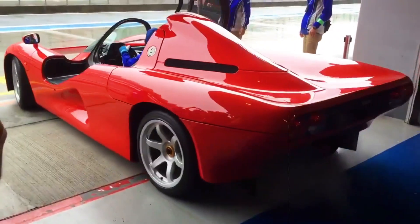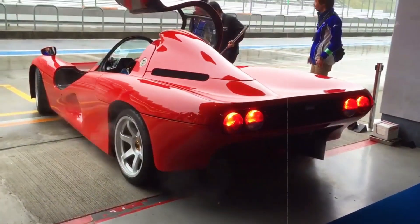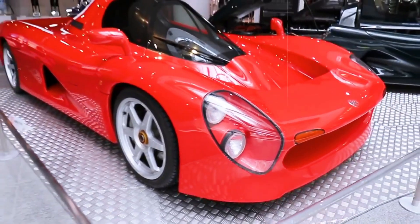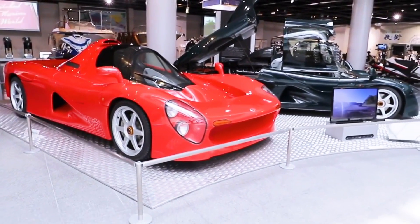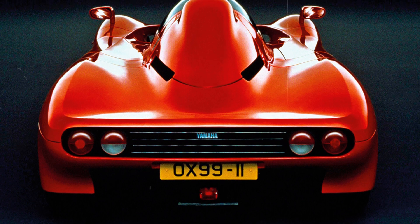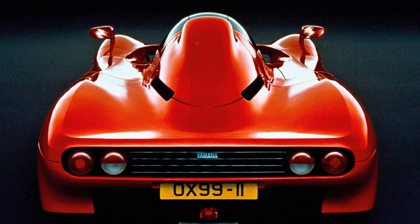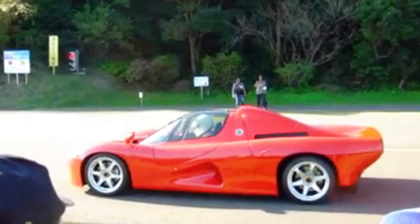Similar to the concept behind the F50, Yamaha's envisioned OX99-11 was designed as a tandem two-seat vehicle set to utilize an engine derived from an authentic F1 V12, specifically a 70-degree 3.5-litre V12 powertrain. Regrettably, only a scarce few prototypes came to fruition before the project met an untimely demise in the early 90s, truncating Yamaha's aspiration of producing this cutting-edge supercar.